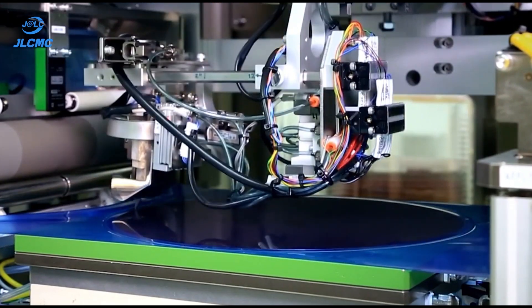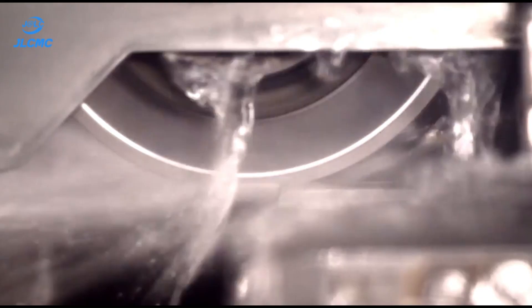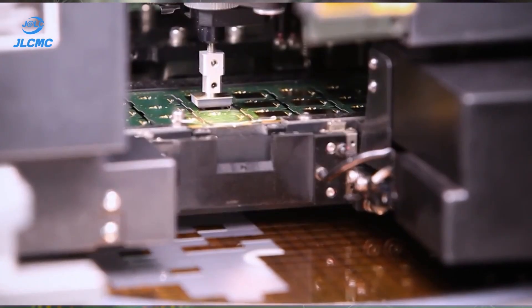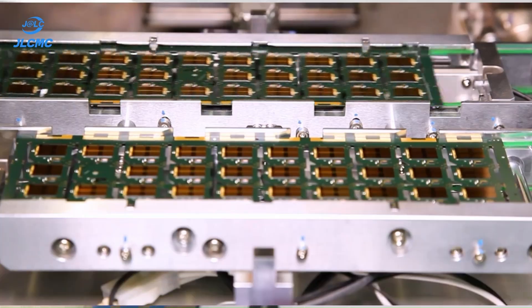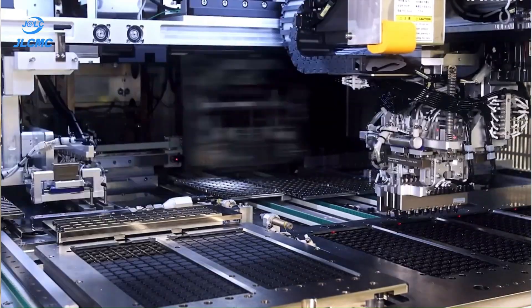Finally, IC packaging — the last step. The wafer is sliced into individual dies, bonded to a lead frame, and encapsulated in plastic or ceramic for protection. Advanced methods like flip chip and wafer-level packaging enhance performance and reduce power loss.